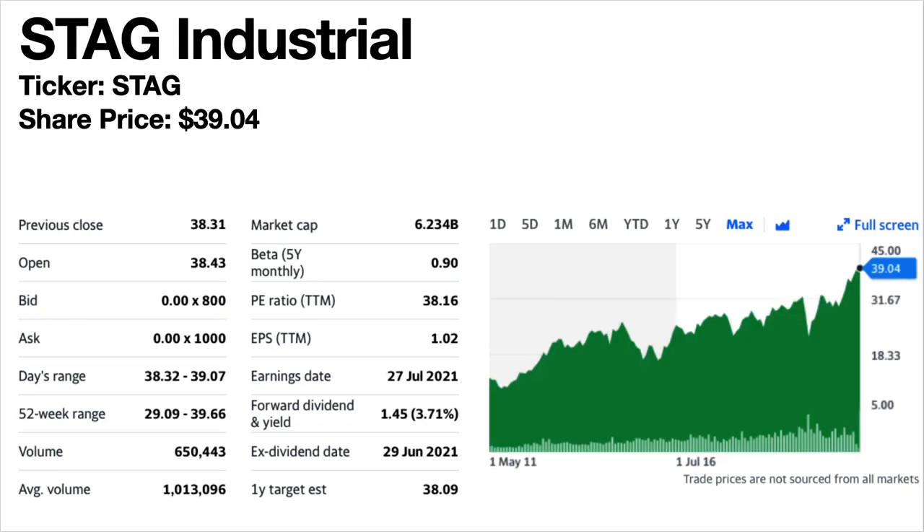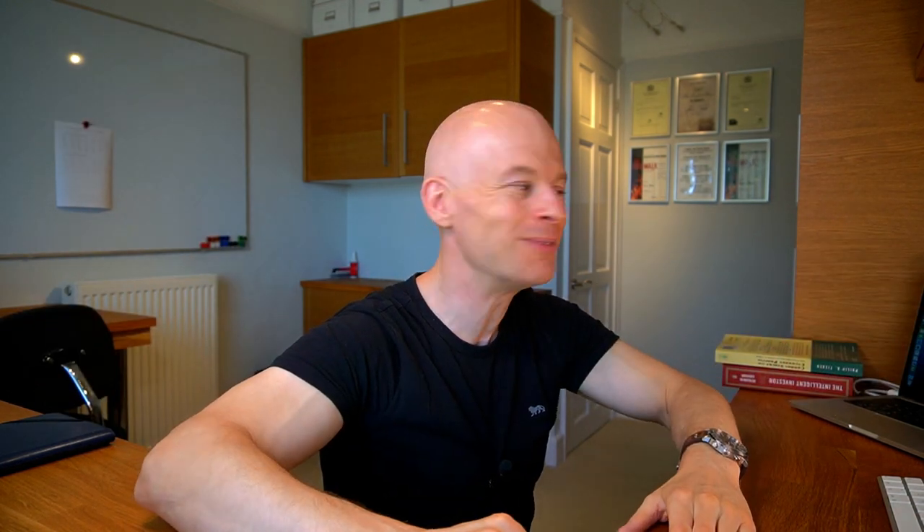STAG Industrial, ticker symbol STAG. This is another stock I personally own shares in — I think this is a fantastic company. I made an in-depth review video about it, I'll put a link in the description. It's an industrial REIT. The share price trend has been climbing. The dividends are consistent and slowly growing — they even increased them a little in 2020 and in 2021.